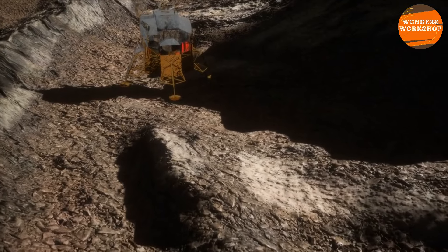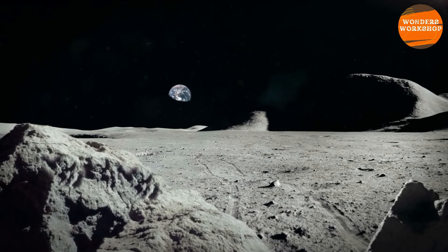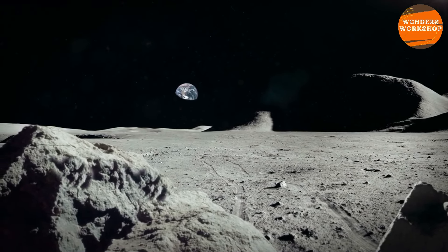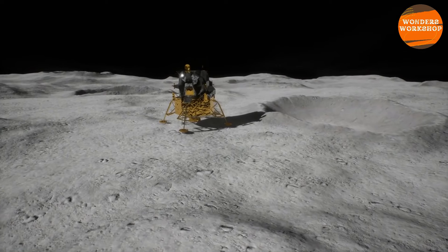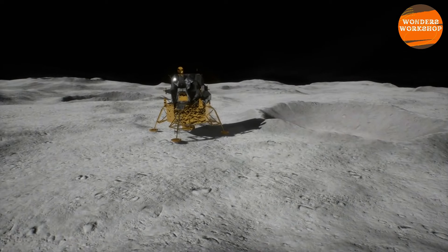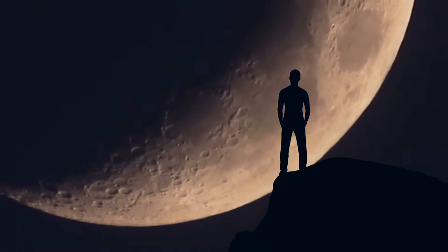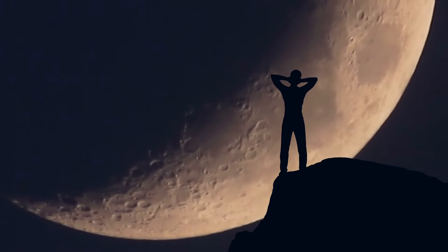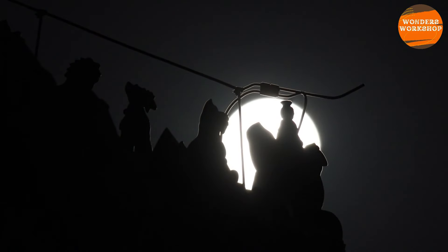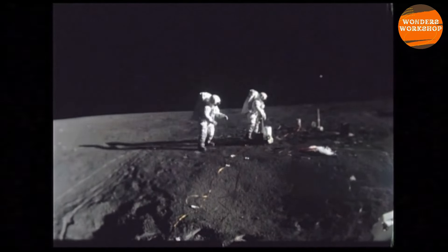Furthermore, China plans to send two more missions to the moon. One in 2026 called Chang'e-7, which will land on the Shackleton crater at the lunar south pole to search for frozen water in the soil. Shackleton is also one of the candidate sites for NASA's Artemis-3 mission, which will bring humans back to the moon. The other mission, called Chang'e-8, will take place in 2028 and will attempt to use resources at the south pole sites to verify if it is possible to build structures on the moon. China wants to build a lunar base near the south pole called the International Lunar Research Station, which will be built to conduct various scientific experiments.